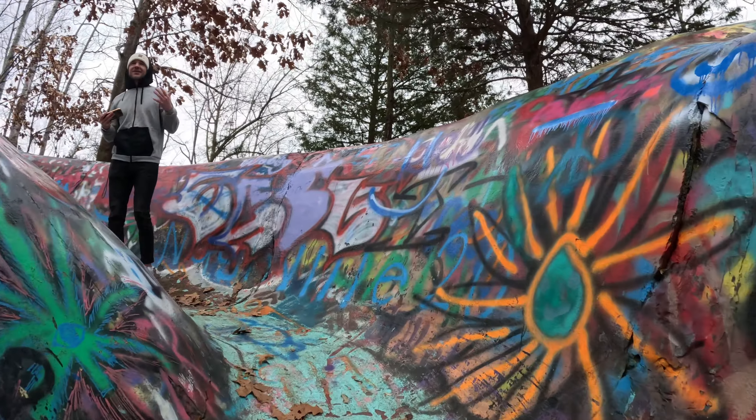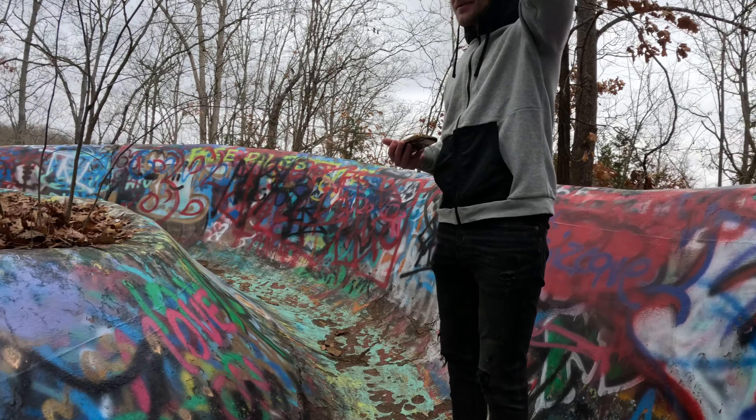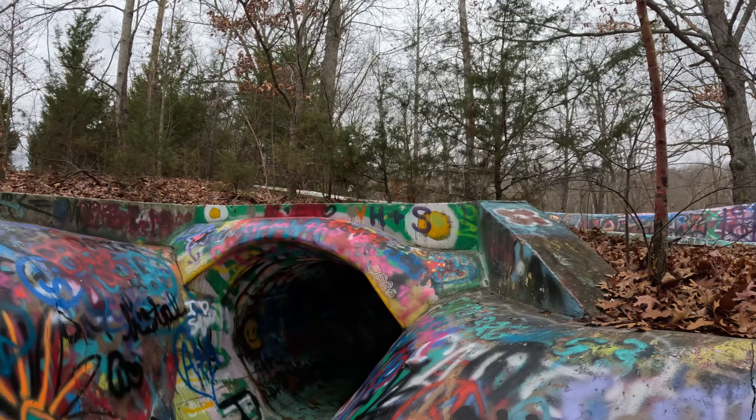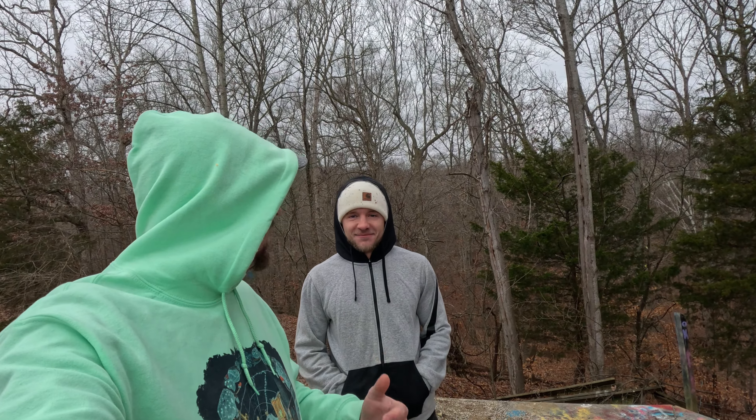I always find it wild that everywhere we go, we always end up meeting people and subscribers — it always happens. It's one of the perks and I love it. We hope you all loved this video as much as we did. Always nice meeting some new people, checking out a new location — it was a blast. Thanks for tuning in guys, and we will catch you all in the next episode. Bye!